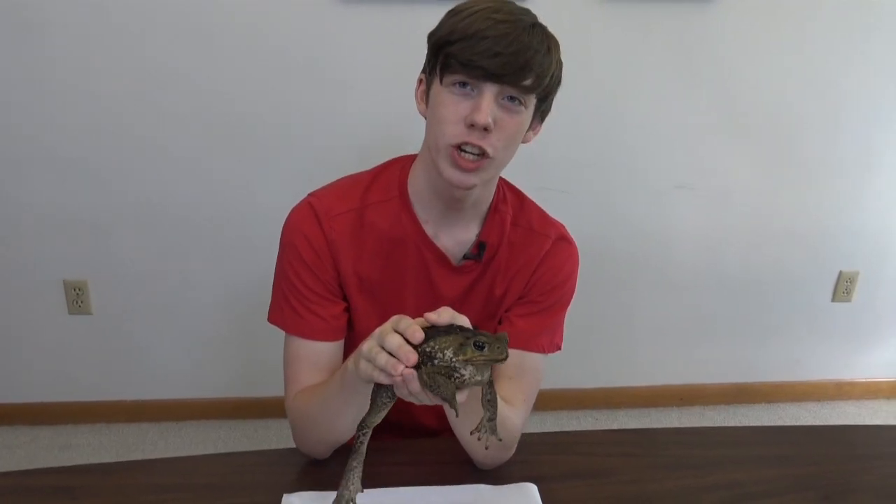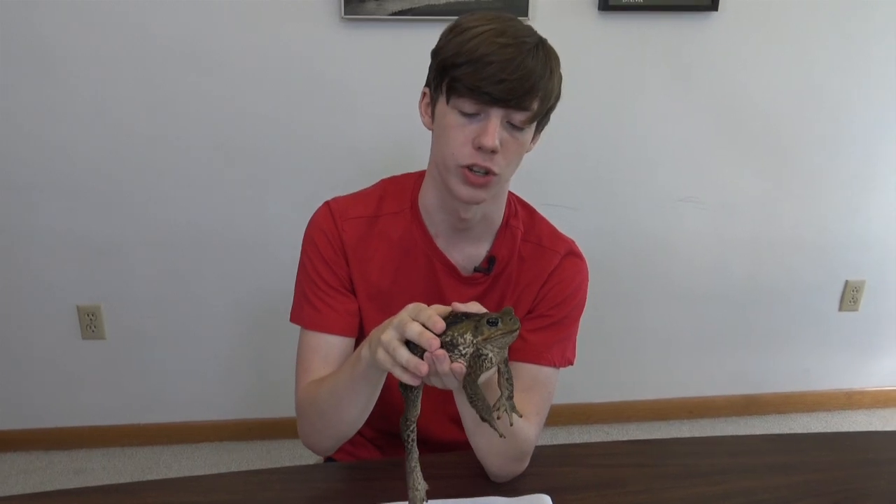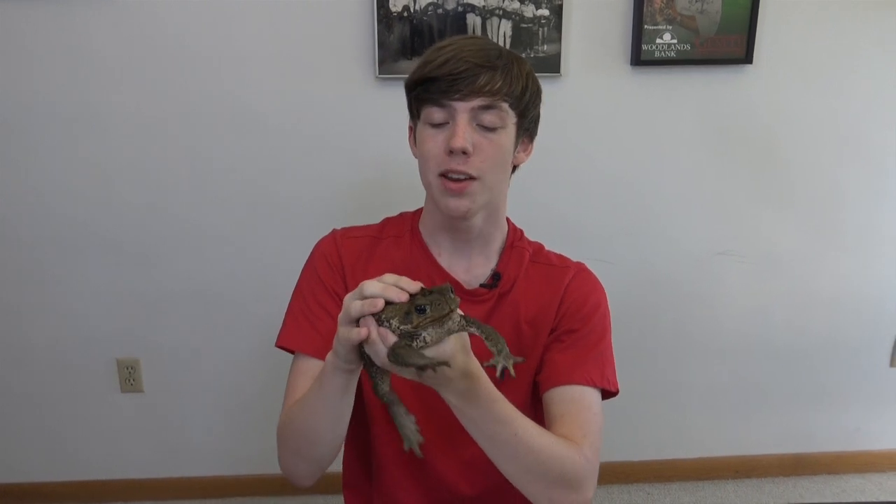Cane toads can tolerate extremes that most amphibians cannot, like salty water — which may be why they are called marine toads — as well as extreme lows and highs in temperatures. In the wild, cane toads will eat practically whatever they can catch and swallow: invertebrates, fish, small mammals, amphibians, reptiles, and some weirder things like plants, pet food, feces, and household refuse if they're in developed areas.